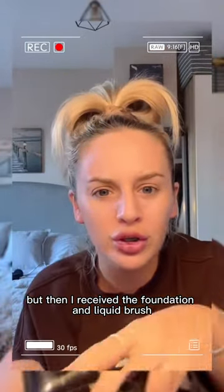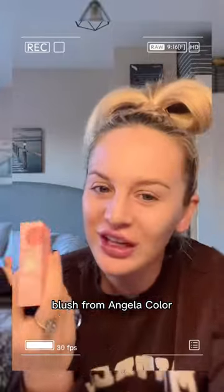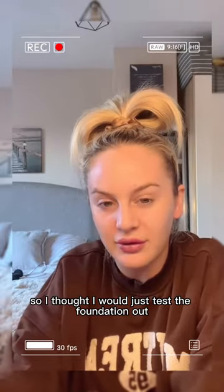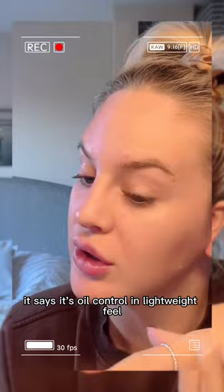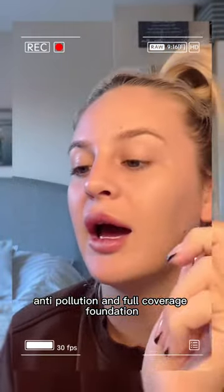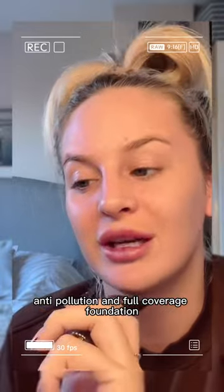I received the foundation and liquid blush from Angelicolor. It is on the TikTok shop, but I've not seen many videos on it, so I thought I would just test the foundation out to see what it's like. It says it's oil controlling, lightweight feel, anti-pollution, and full coverage foundation.